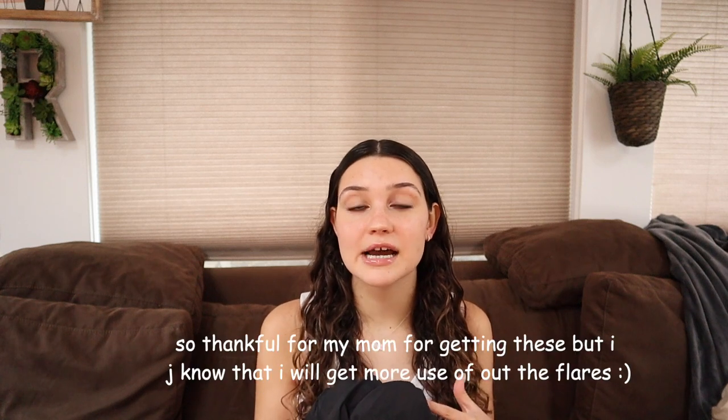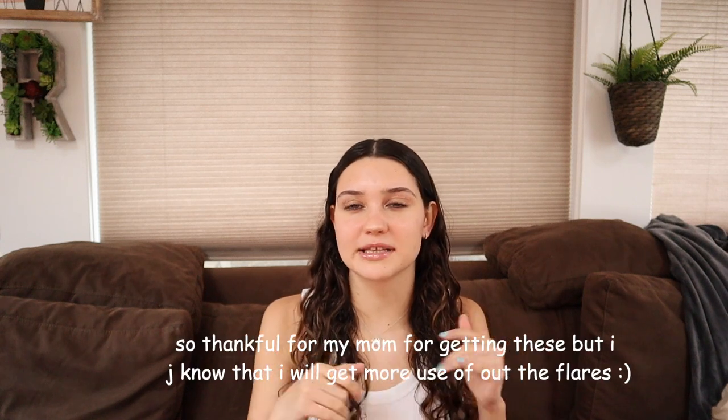My mom accidentally got me the same shorts that my grandma got me, but it actually works out because I'm going to return these and probably get the high-waisted flare pants instead. My mom said when she was trying to find them they were out of stock, but now they're back in stock, so it works out perfectly.